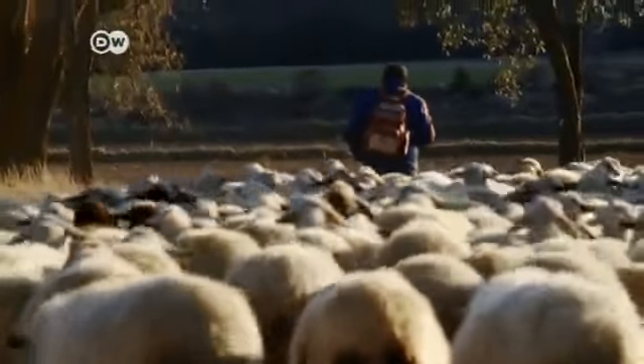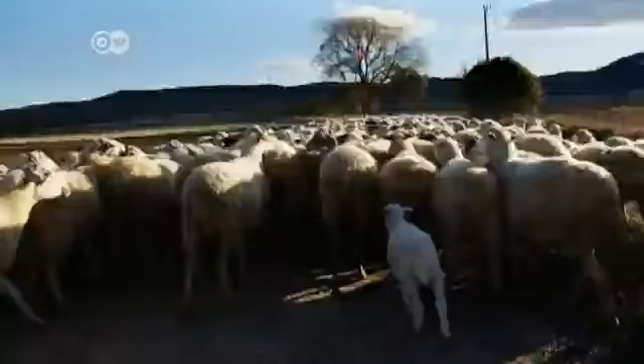The quality is unparalleled. You can get lamb anywhere in the world, but not like here in Aranda. And there's no sign of the centuries-old tradition changing.